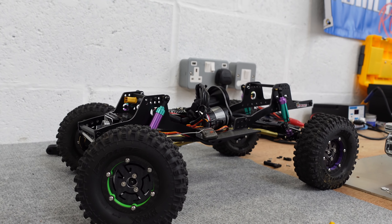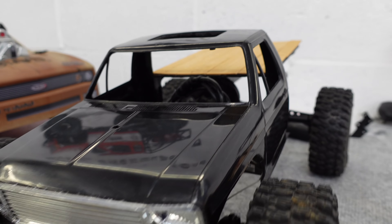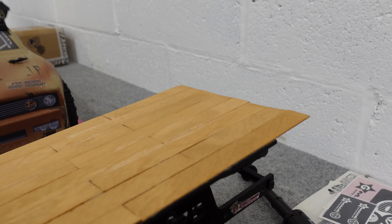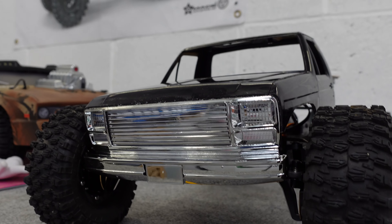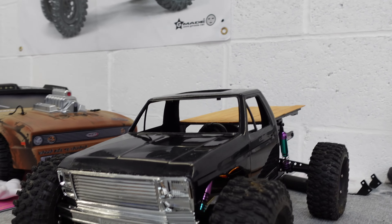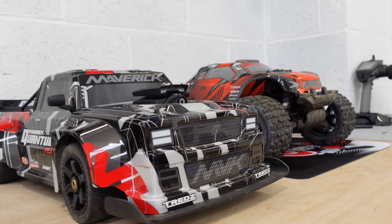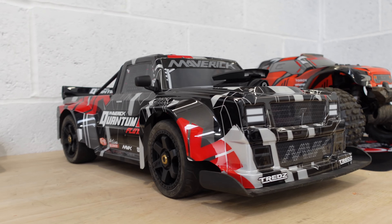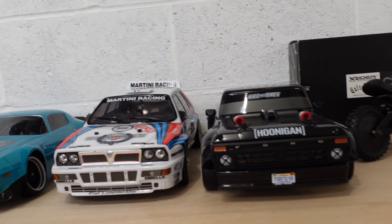The LCG build — the low center of gravity crawler build. Nothing's really changed with the chassis, but I've made some really good progress with the body. This is a Blackfoot body. I've extended the back with some wood and I've still got a bit more trimming to do. I've got the grille on the front — we need to do some trimming because that's going to catch on the wheels, but that's coming along. Hoping to get that done in the next few weeks. Maverick have also just released some muscle cars — they look good, so definitely going to get a muscle car on the channel.